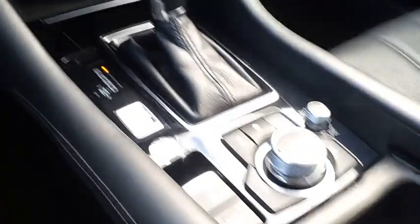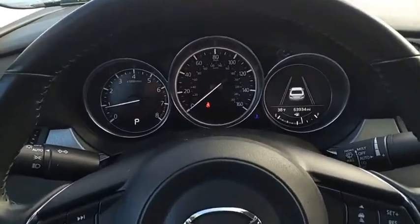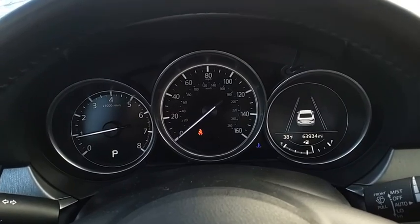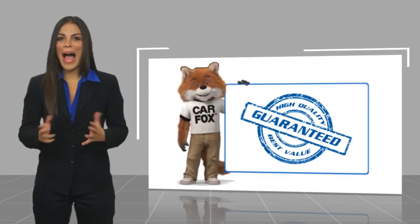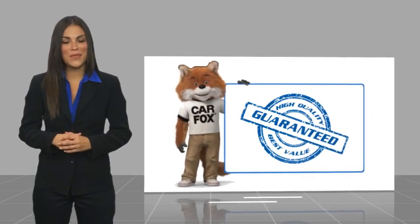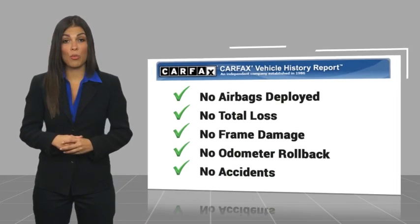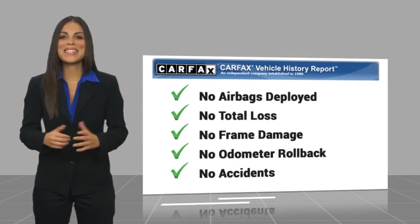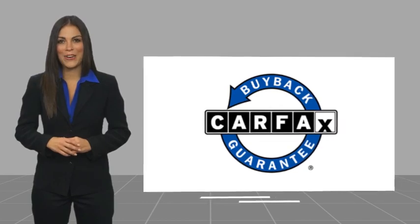Searching for a dependable vehicle that looks great too? Here's another high-quality vehicle with a CARFAX vehicle history report. Be sure to find a complimentary copy of this report online or contact the dealership. This vehicle qualifies for the CARFAX Buy Back Guarantee.